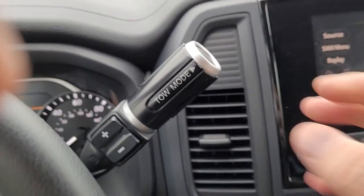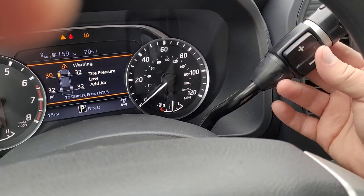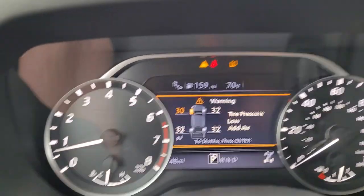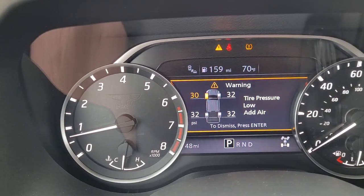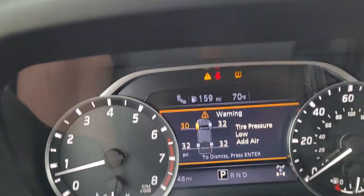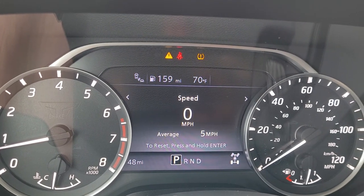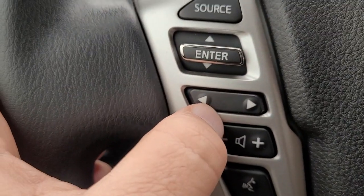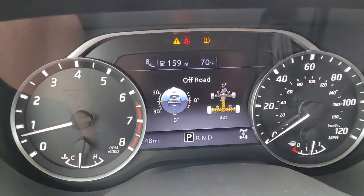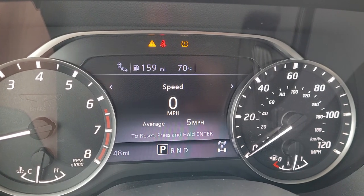Right on top of the shifter you got your tow haul mode and a manual shift mode if you want to do that. Got different screens on the dashboard — looks like I need to get the front tire looked at; that'll give my service department something to do. You can move through screens with the button on the steering wheel arrows. You got a digital speedometer and an analog speedometer along with your analog tach.